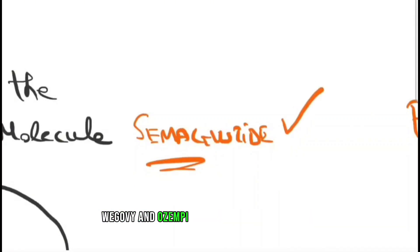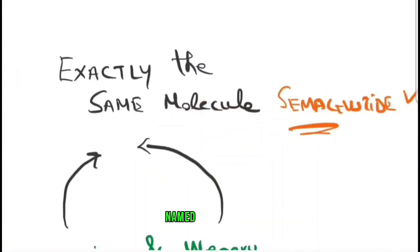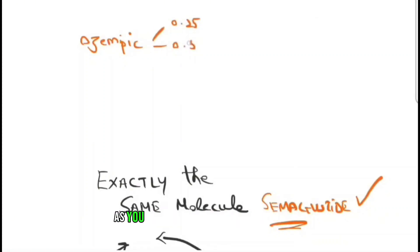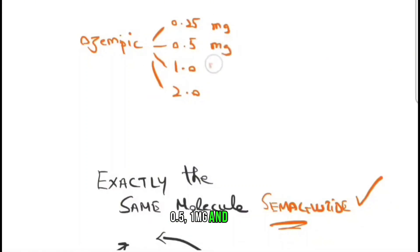Wegovy and Ozempic contain the same molecule, semaglutide, which activates GLP-1. But the dosages are slightly different. Ozempic comes in dosages of 0.25, 0.5, 1 mg, and 2 mg. These are the licensed dosages for diabetes.